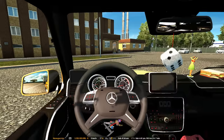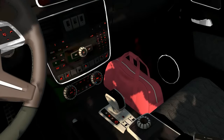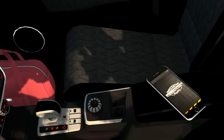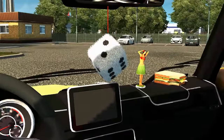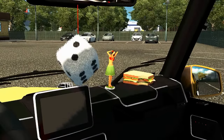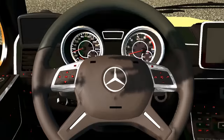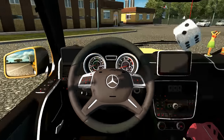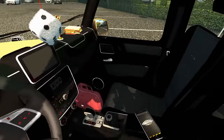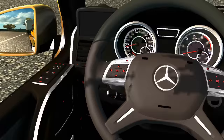Vamos a ver el interior. Tenemos el volante Mercedes-Benz, la palanca de cambios automática, el iPhone. Estaba viendo un video de American Truck Simulator. Por aquí tenemos un dado, una muñeca hawaiana y un sándwich que no me acabé de comer porque me hablaron para hacer esta entrega. El volante es bastante deportivo, los indicadores muy deportivos. Me imagino que este sí es el interior real, aunque no lo he googleado.